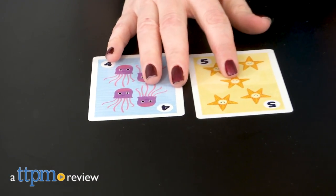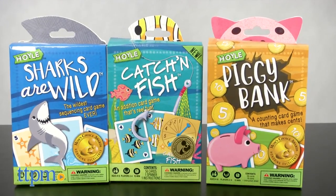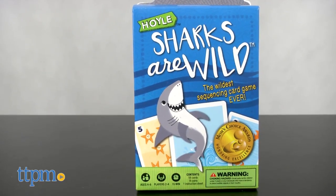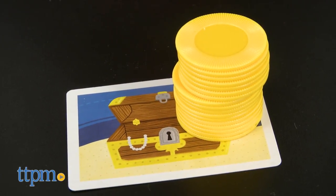Hi, I'm Laurie from TTPM here with three card games from Hoyle: Sharks Are Wild, Catch and Fish, and Piggy Bank. These are three different card games designed to help kids practice essential math skills, but in a fun way. Each game is sold separately.